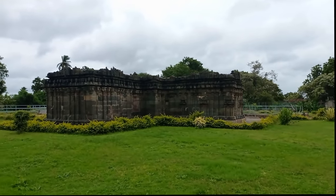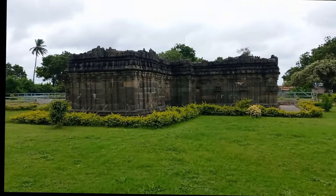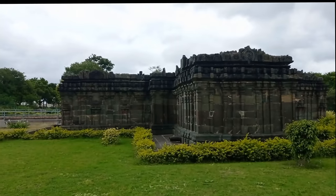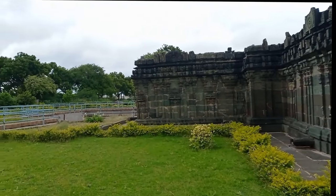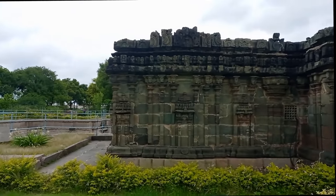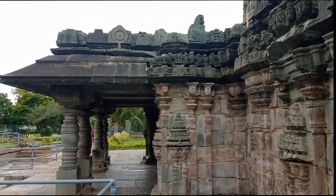The temple from outside clearly indicates a Chalukyan architecture. It was made of soapstone or chlorite schist, which is grayish to black in color, and the stones also had a greenish shade. A beautiful garden has been developed all around the temple. They have done a good job in preventing encroachment and beautifying the surrounding area. This is an old temple at Lakundi in the Gadag district of Karnataka in India. Lakundi was called Loki Gudi in the inscriptions. The temple lies directly on the outskirts of the village and was a very pleasing sight.